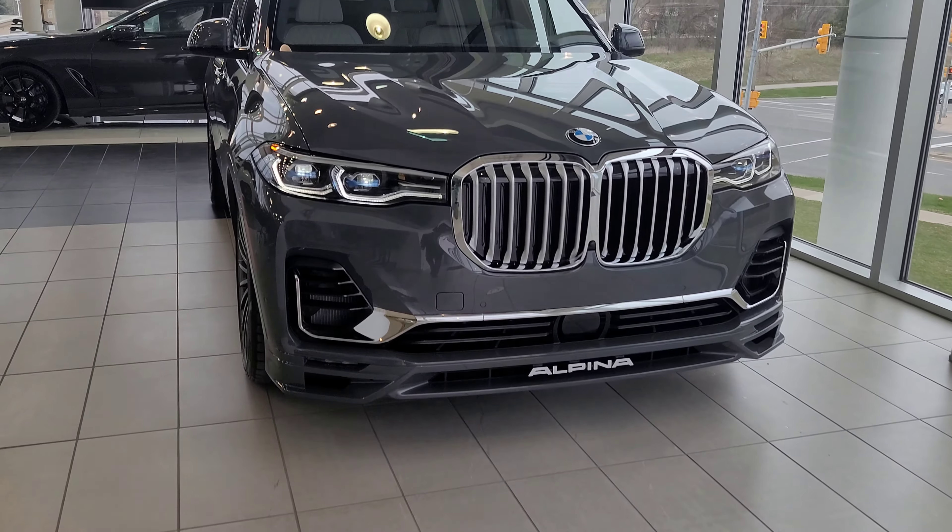Hey everyone, this is Alan from BMW Durham back again with another video. We have another new arrival — I'm really excited to present to you the 2022 BMW Alpina XB7 in Grigio Telesto.